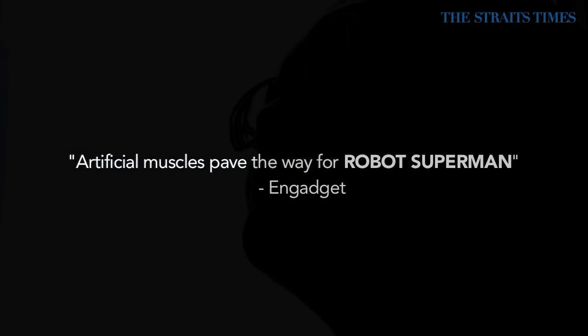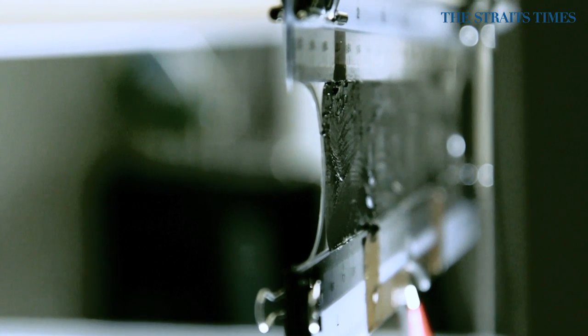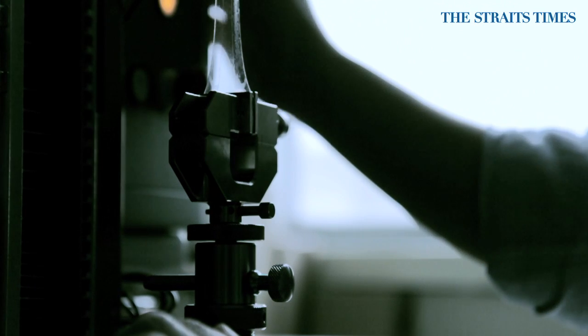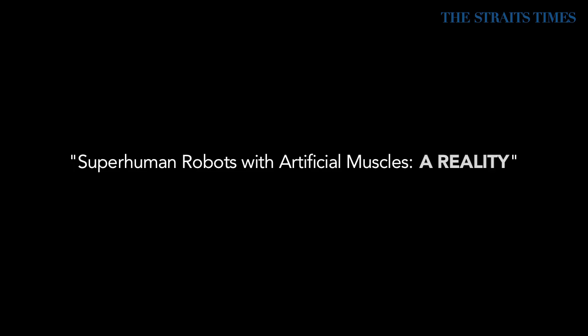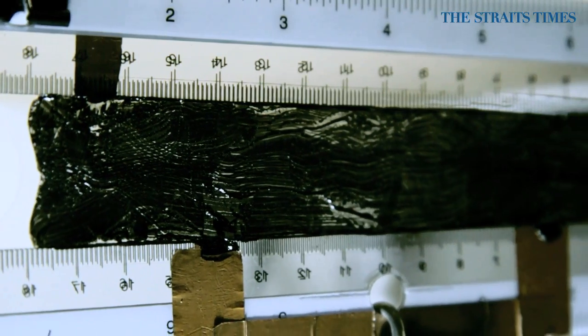For a thing to move, stretchability has to be a must. This material is known as artificial muscle. This material is highly promising to be used in future generations of robots.